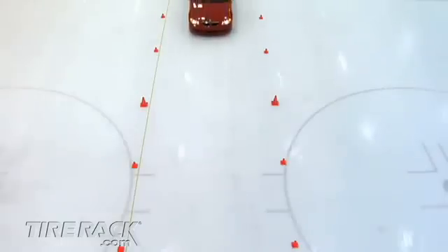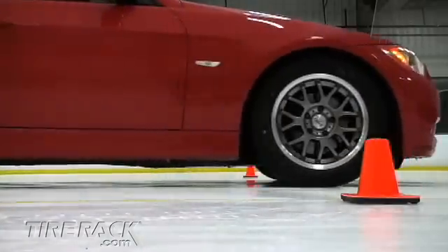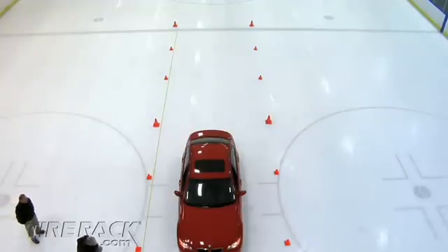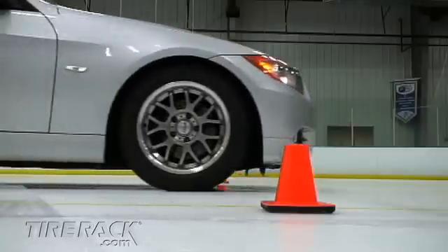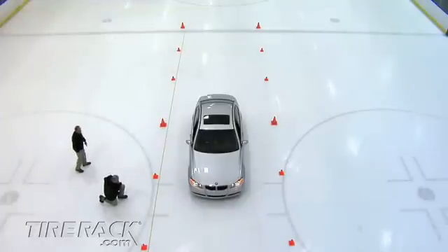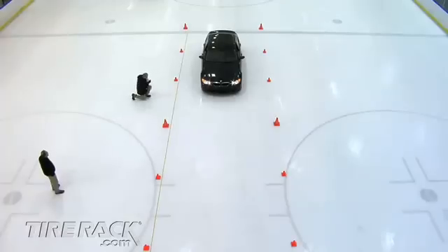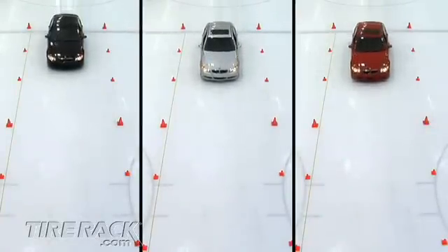We evaluated stopping traction by measuring how many feet it took to come to a complete stop from 10 miles an hour. The limited ice traction of the summer tires on the red car caused the car's anti-lock braking system to work overtime, and they took about 47 feet to stop. The all-season tires on the silver car relied less on the car's ABS to control lock-up, taking about 39 feet 10 inches to stop. The studless winter tires on the blue car provided the most grip on the ice, taking only about 21 feet 2 inches to stop. The stopping differences were most obvious when you compare the results side by side.